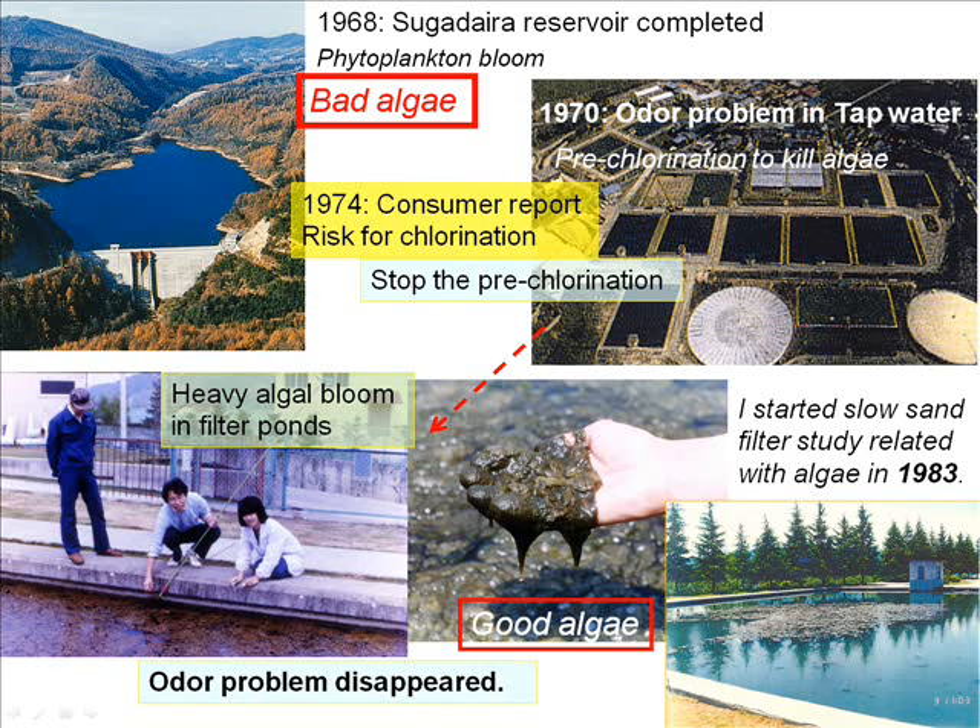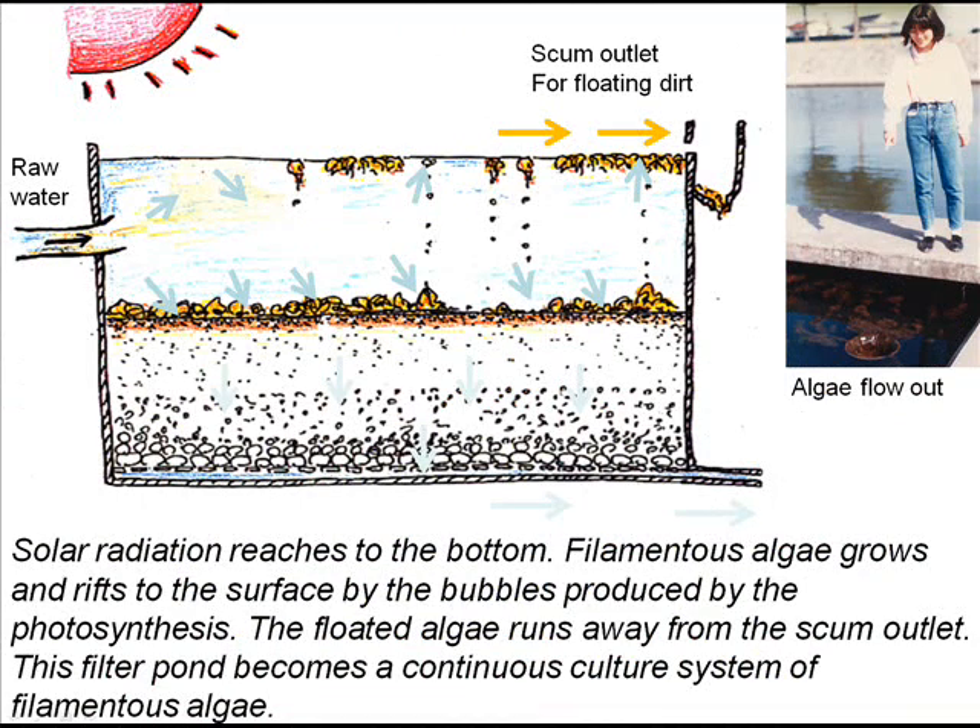Then tap water became good taste. However, heavy algal bloom in a filter pond was observed. The water works manager said there were good algae and bad algae. Solar radiation leads to the bottom and there is a constant downward current. On the sand bed, only filamentous algae can grow. Filamentous algae drift from the bottom to the surface by bubbles produced by photosynthesis, and the floating algae exit from the scum outlet. This filter became a continuous culture system of filamentous algae.